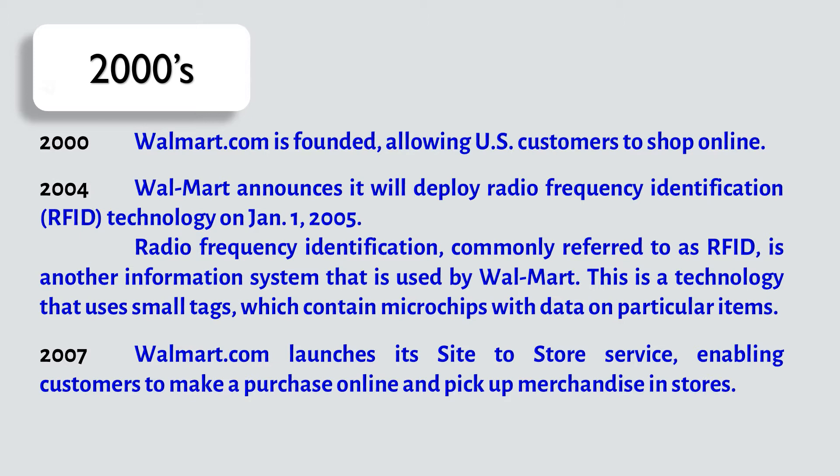RFID is a technology that uses small tags which contain microchips with data on particular items. In 2007, Walmart.com launches its site-to-store service, enabling customers to make a purchase online and pick up merchandise in stores.